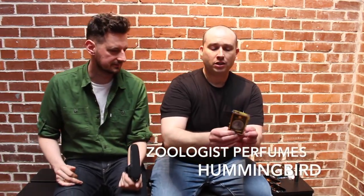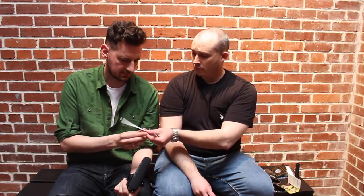The next fragrance is Hummingbird. Most of these are unisex but some may lean feminine. This was actually the last one I reviewed on my channel and was my favorite from the entire house. Hummingbird versus Camel — Michael says Hummingbird smells similar to a Hugo Boss from a few years ago. Camel is new to Michael whereas Hummingbird smells more familiar.